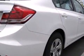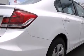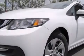Also included are cruise control, full power accessories, a rear window defroster, an anti-lock braking system, tinted glass, and air conditioning.